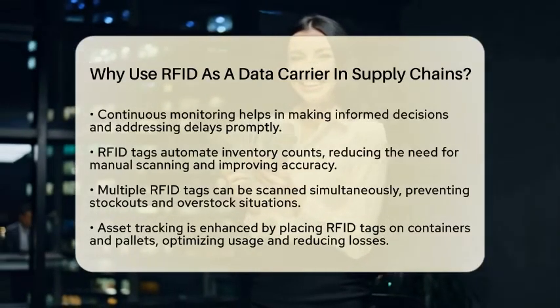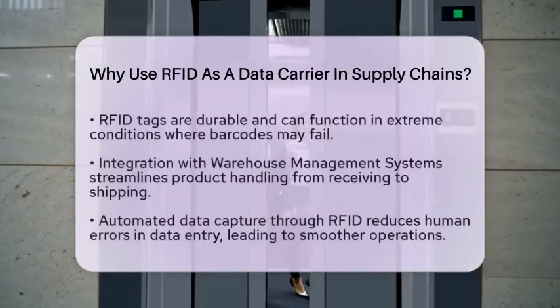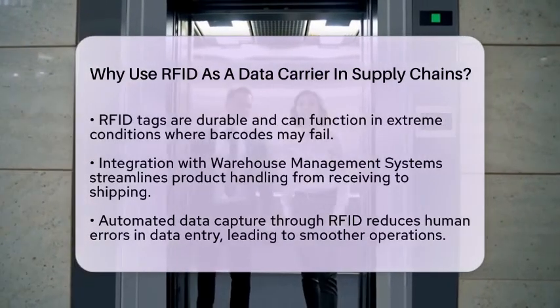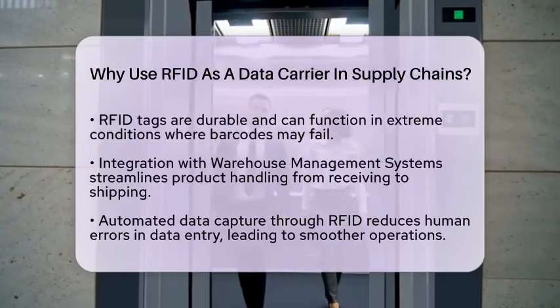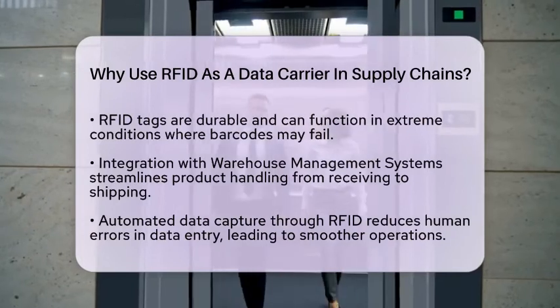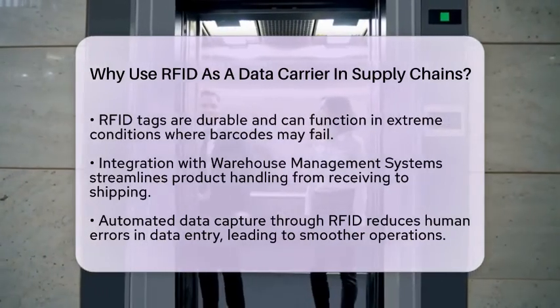Durability is another strong point for RFID. These tags can function in conditions where barcodes might fail, such as high humidity or extreme temperatures. This reliability ensures that tracking remains consistent, even in tough logistics environments.